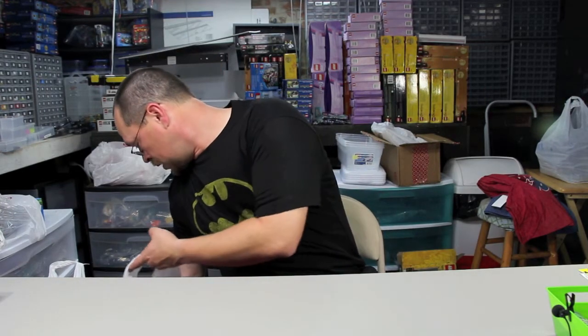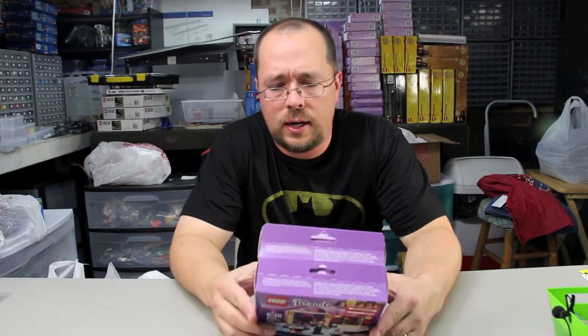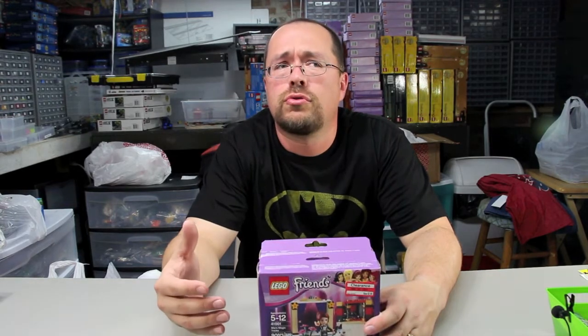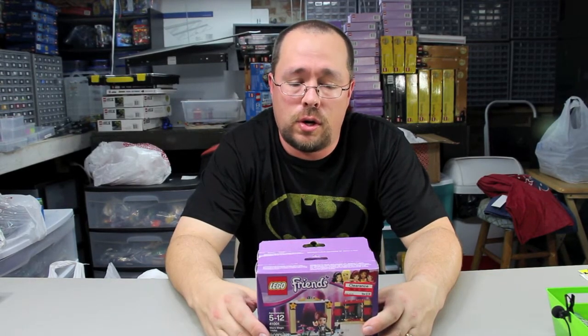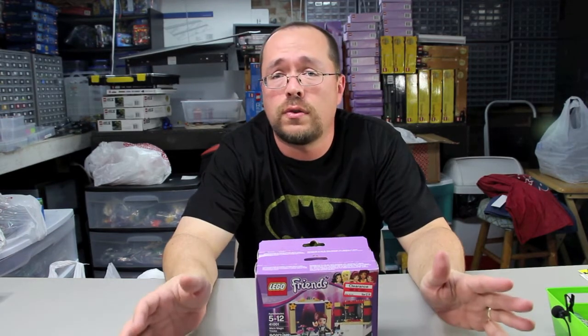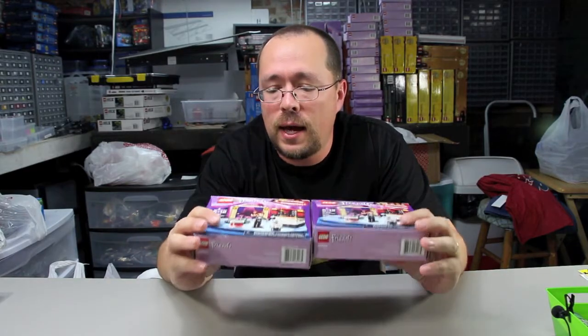The rest of this is Lego. As you know, I went on a Saturday and went to several Targets and pretty much everything was picked over as far as the clearance, because they marked them down on Thursday. So what I'm showing you is just the leftovers.